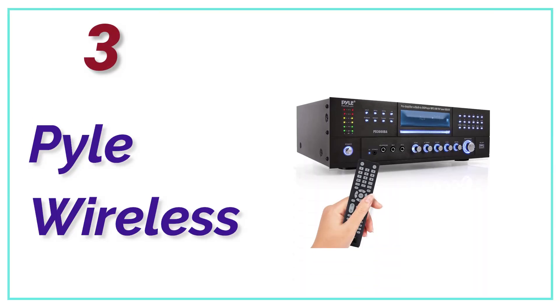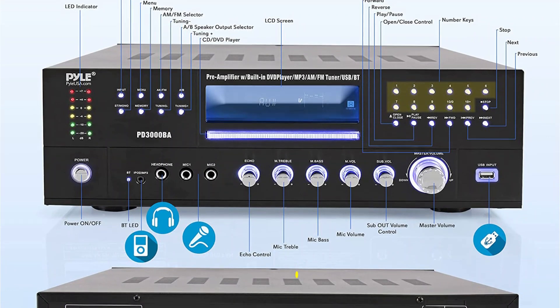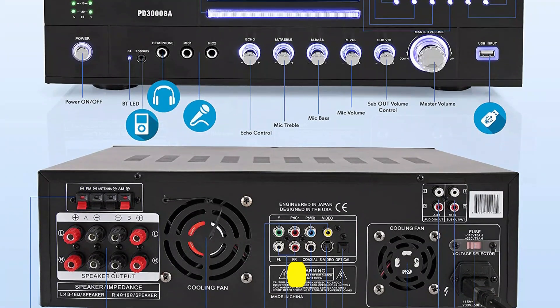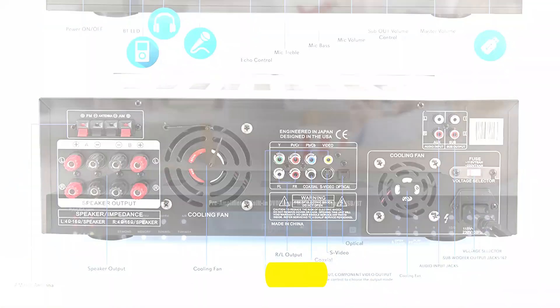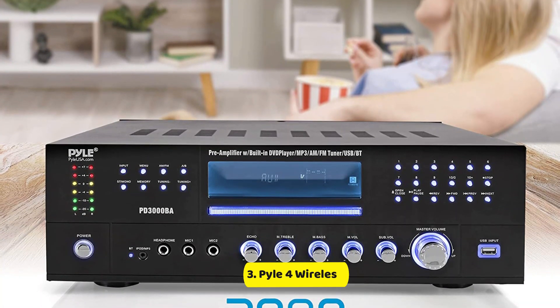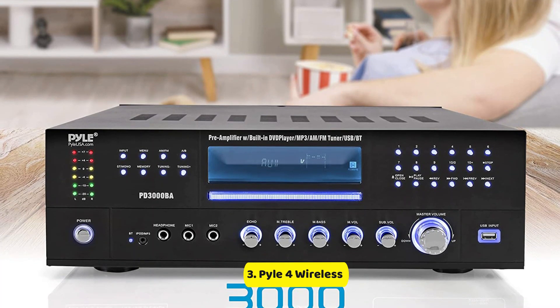At Number 3, the Pyle 4 Wireless. The Pyle 4-channel pre-amplifier is a must-have for anyone looking to enhance their karaoke and home entertainment sound system. With its impressive 3000W peak power, this amplifier delivers high-quality audio for multi-speakers with 2–8 ohms impedance. The professional integrated indoor stereo receiver is equipped with Bluetooth wireless music streaming, making it compatible with today's latest devices, including smartphones, tablets, laptops, and computers. Receiver pairing is hassle-free, allowing you to quickly and easily connect your favorite devices.